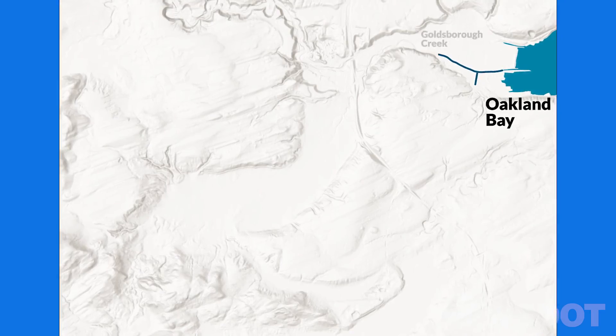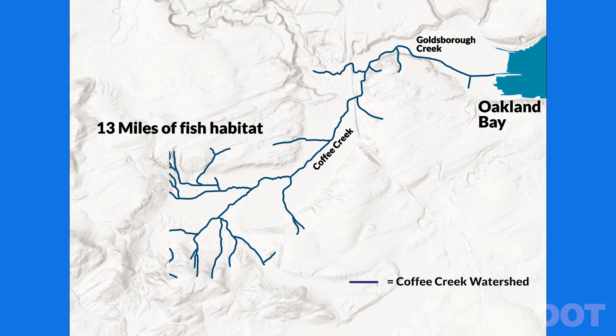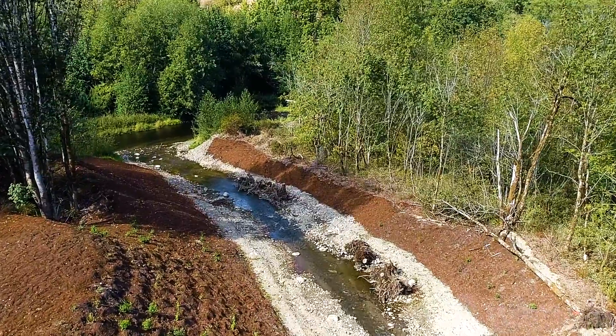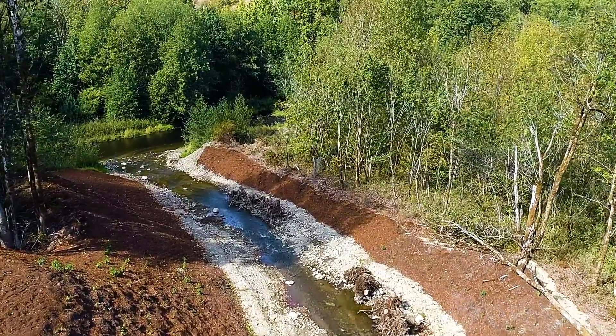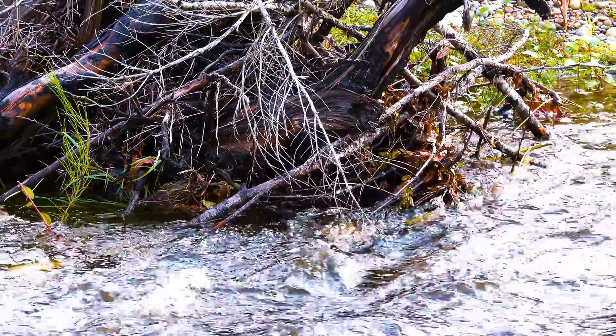Overall, this project improved access to over 13 miles of fish habitat in the watershed. The new stream provides dynamic habitat for fish, brought about by a well-designed channel shape, large woody material, and log weirs.